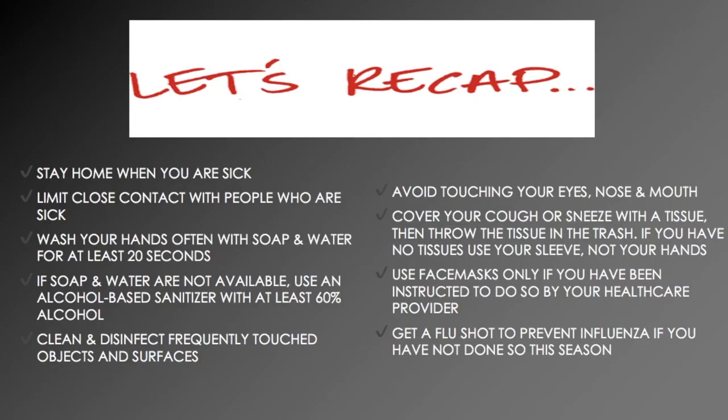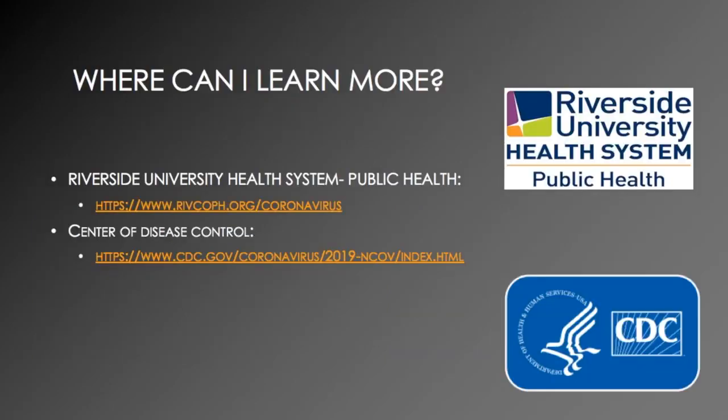Use face masks only if you've been instructed to do so by your healthcare provider. You can also get a flu shot to prevent influenza if you have not already done so this season. If you're interested in learning more about the coronavirus, you can visit the Riverside University Health System Public Health or Centers for Disease Control websites. Thank you.